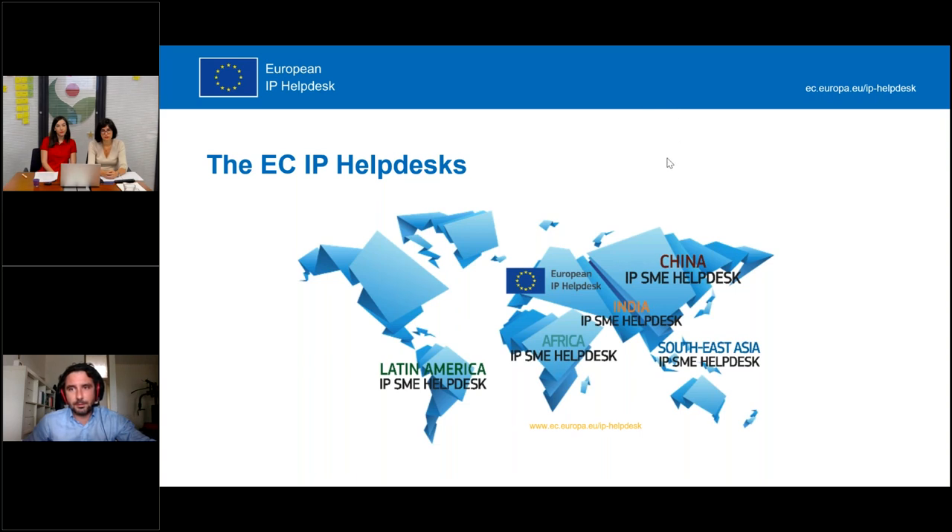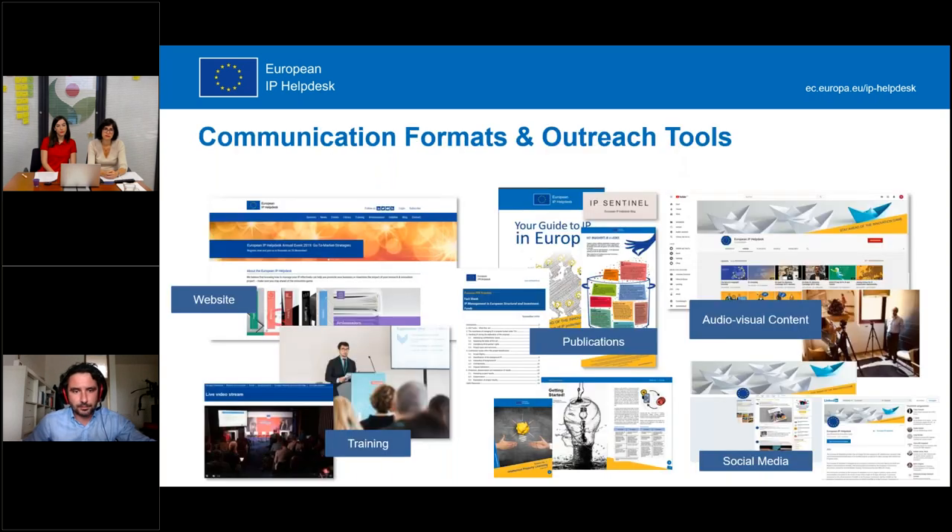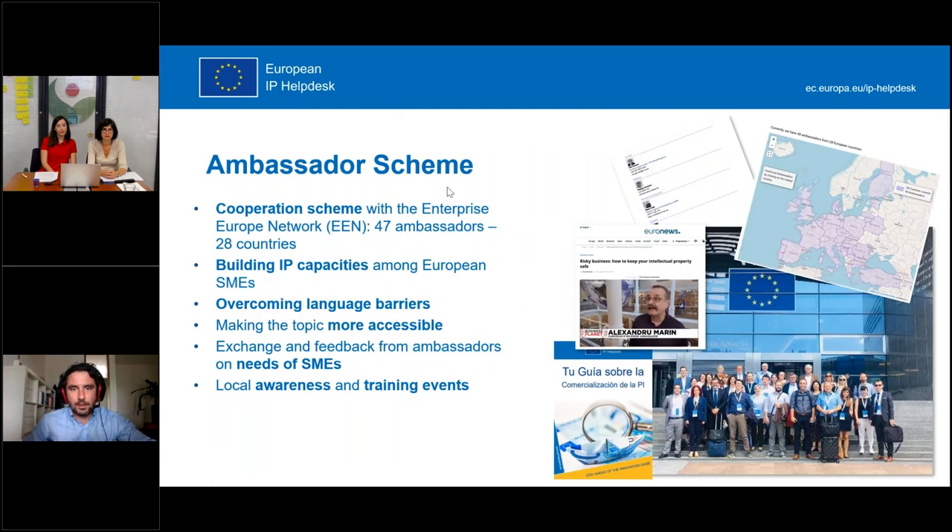The website is the same — we have been embedded altogether in the European Commission website and operate centrally from there. We offer trainings, provide publications, and also have audiovisual content available on YouTube. We are also active on social media like Twitter and LinkedIn. Additionally, we have an ambassador scheme across the European Union covering 28 countries with more than 247 ambassadors.